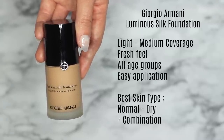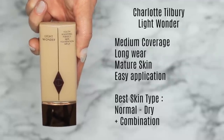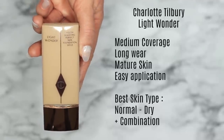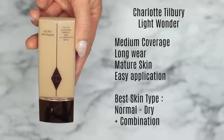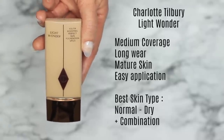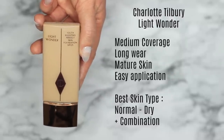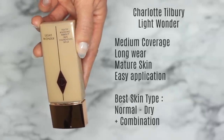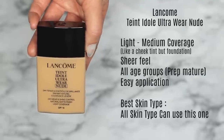If you have very oily skin, I'd recommend the matte finish version — equally as awesome. Giorgio Armani just makes amazing foundations. Next up is the Charlotte Tilbury Wonder Light Foundation. This is a medium-coverage, very long-wear foundation. I love the way it sits on the skin, particularly on mature skin — this is the one I'd recommend for mature skin. My mom uses it for special occasions. It applies so easily with a brush or fingertips, and I'd recommend it for normal to dry, combination, and mature skin especially.